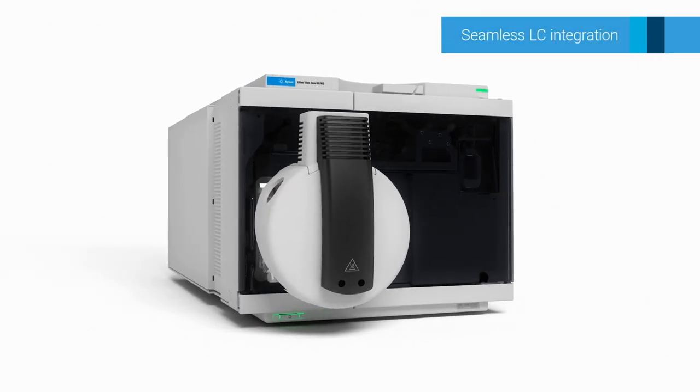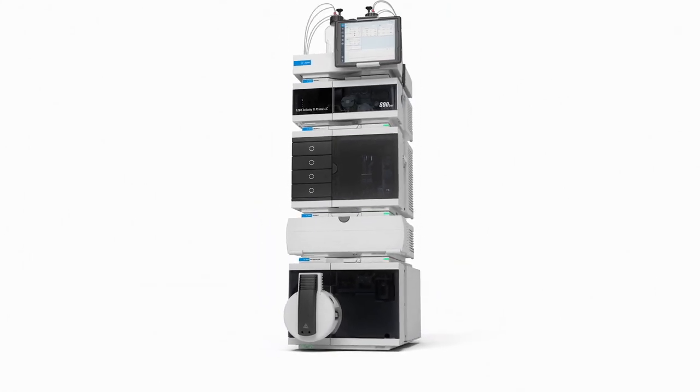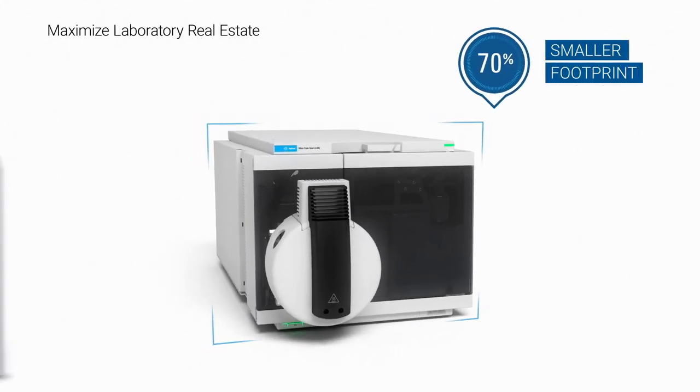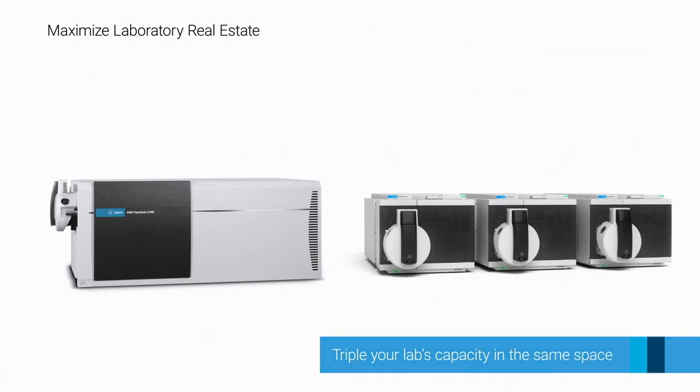Altivo integrates seamlessly into the stack of the Agilent Infinity Lab LC system series. The footprint of Altivo is 70% smaller than that of similar LC triple quadrupole mass spectrometers, so you can triple your lab's capacity in the same space.